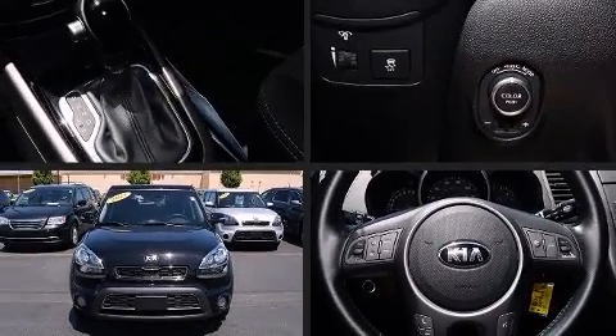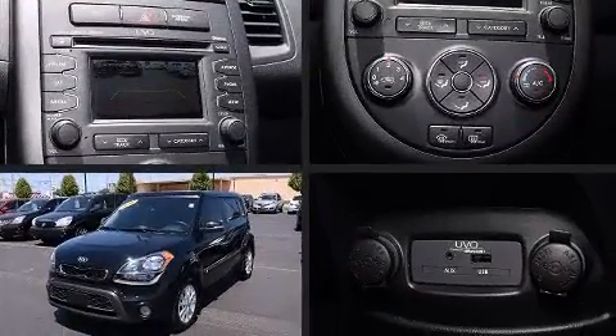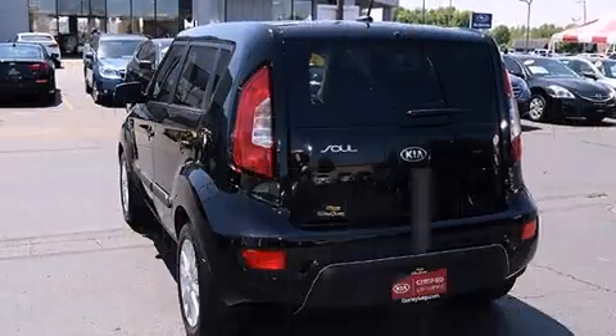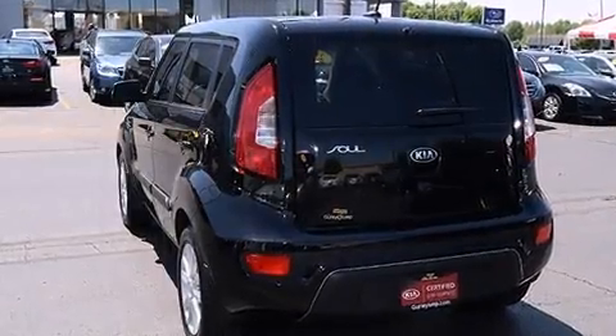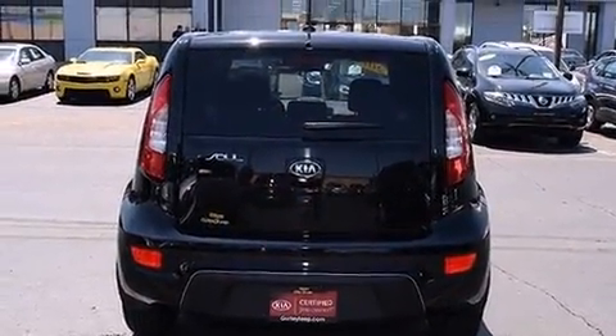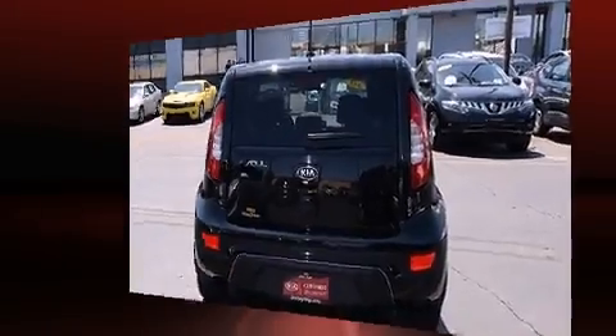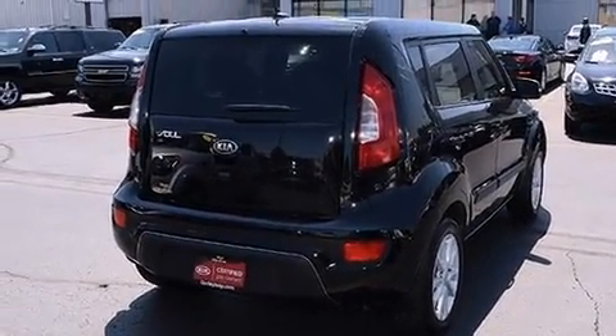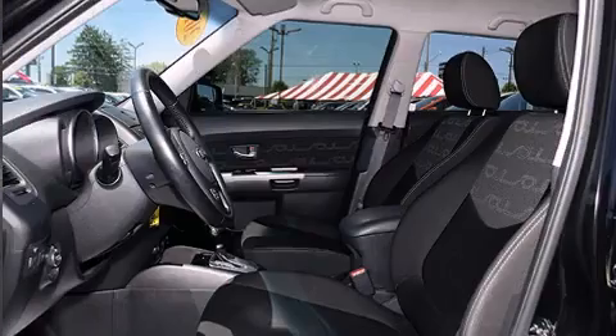You're going to love the 2013 Kia Soul. With less than 20,000 miles on the odometer, you can be confident that this pre-owned vehicle will provide reliable transportation. Under the hood, you'll find a four-cylinder engine with more than 150 horsepower, providing a smooth and predictable driving experience.